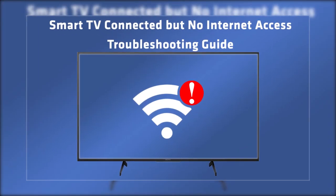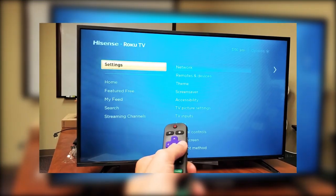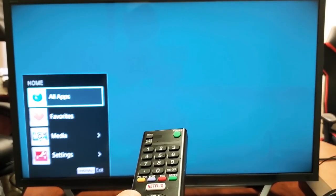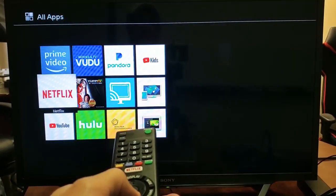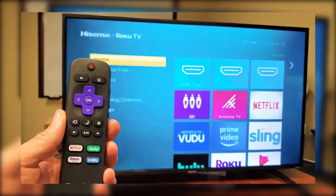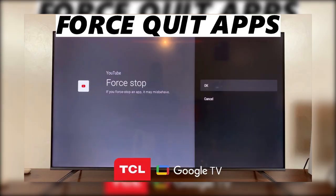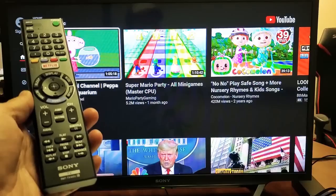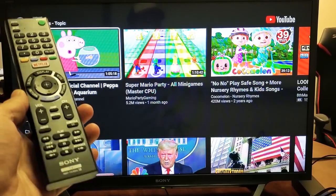Let's start with the basic troubleshooting steps. First, go to the settings on your Smart TV. Scroll down and find the section called Apps or Applications, then open it. Look for the YouTube app in the list and select it. Once you're there, choose the option called Force Stop and confirm it. This will completely close the app. Now reopen YouTube and check if it's working properly.